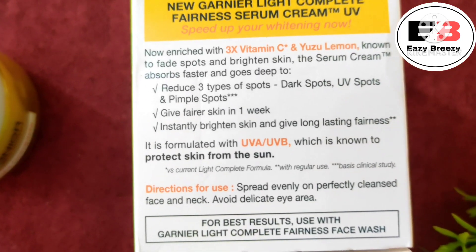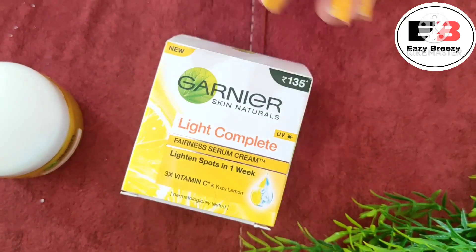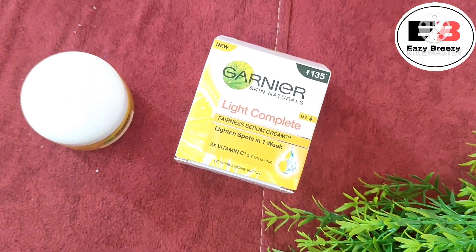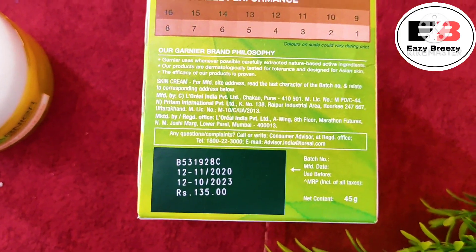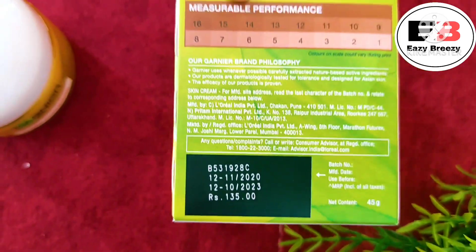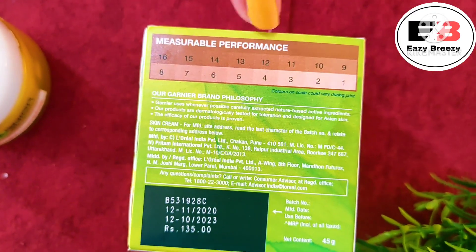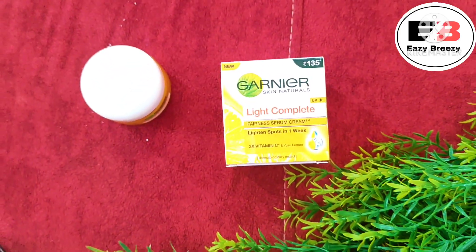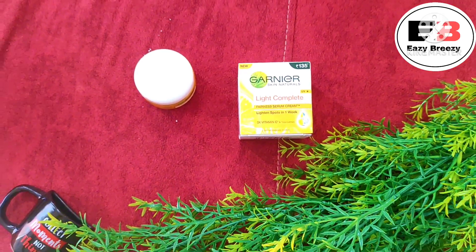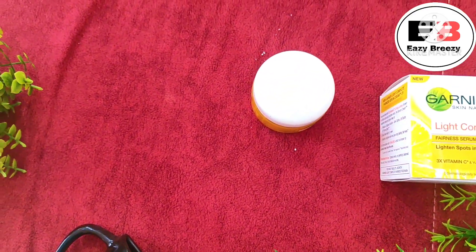This is available in both small and larger packaging, so if you want to try it first, you can go for the smaller size. Regarding shelf life, this was manufactured recently and has a 3-year shelf life, which is very good. There is also a measurable performance index on the packaging. Overall, this was my honest review — I definitely recommend it for combination or oily skin types. Try it and let me know your feedback in the comment box.